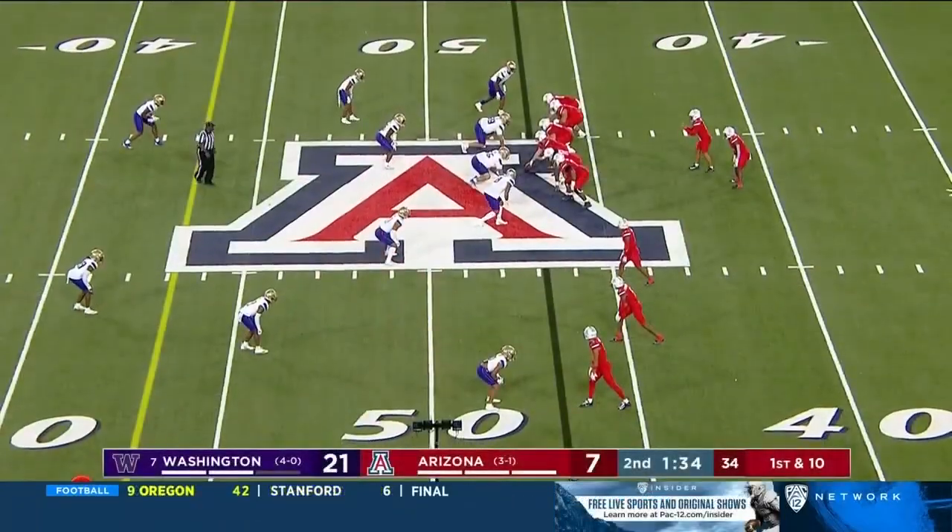Penix pulls it back, takes the deep shot. He's got his man. Cuevas all the way down inside the 20. Finally Washington explodes. That's freshman Tay Brown, number six at linebacker — you see him trying to run with him, and he's getting speed on the route. And the freshman looks like a freshman.